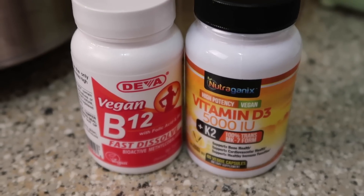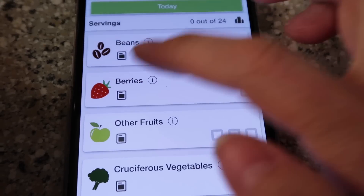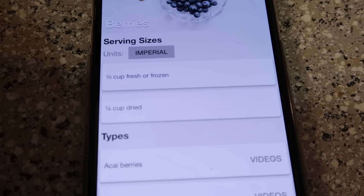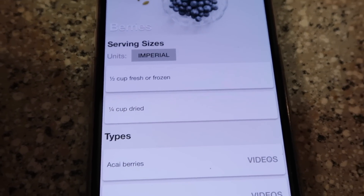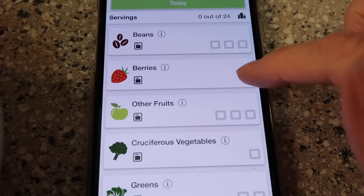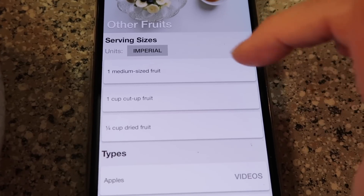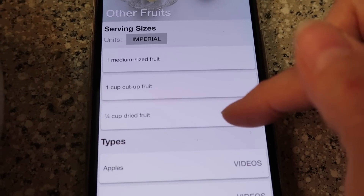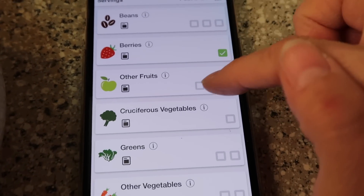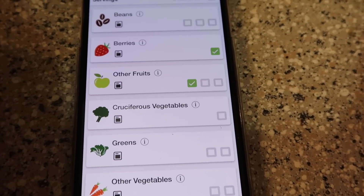Here I'm going to show you on the app how super easy it is. I'm on the imperial system, so we go to imperial, not metric. For berries, it tells you one half cup fresh or frozen — I used one cup, so we go ahead and mark that off. Then for other fruits, it says one medium-sized fruit, one cup of fruit, or a quarter cup of dried fruit, so we mark one of those. We're already over half a serving of fruit, which is really good.